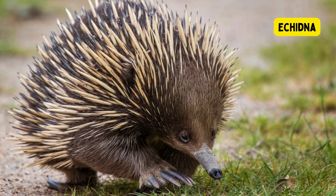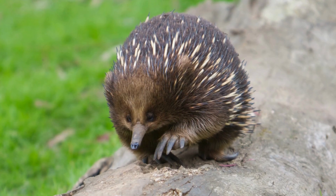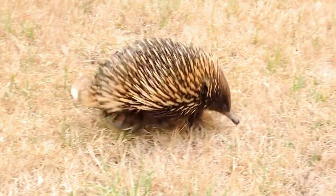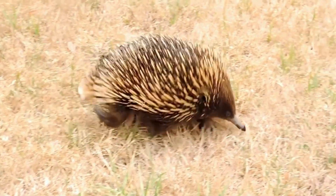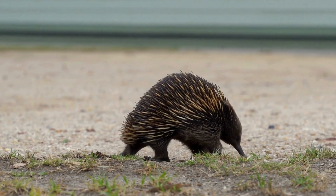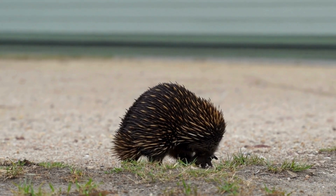Echidna. The echidna, a monotreme native to Australia and New Guinea, is characterized by its spiky appearance, egg-laying reproductive strategy, and specialized adaptations for feeding on ants and termites. With a long, tubular snout and a slender tongue capable of extending to catch prey, echidnas lack teeth and rely on their powerful limbs for digging. Protected by spines, they can curl into a defensive ball when threatened.